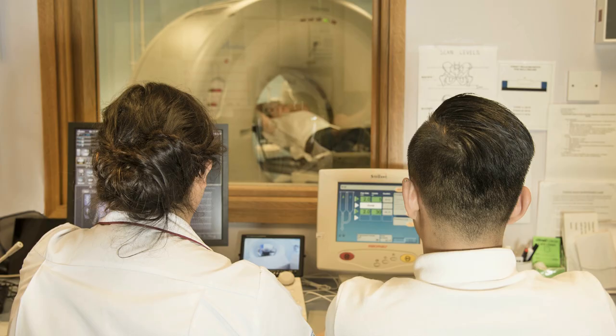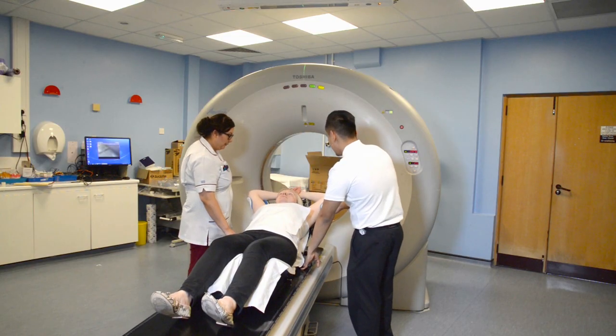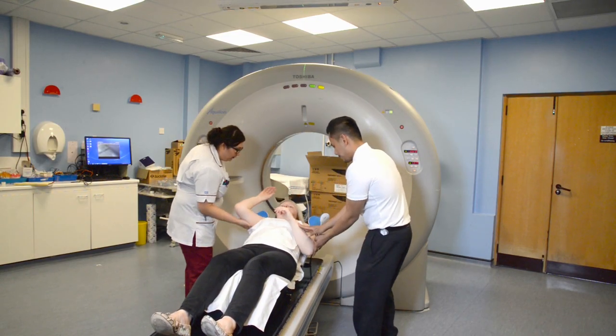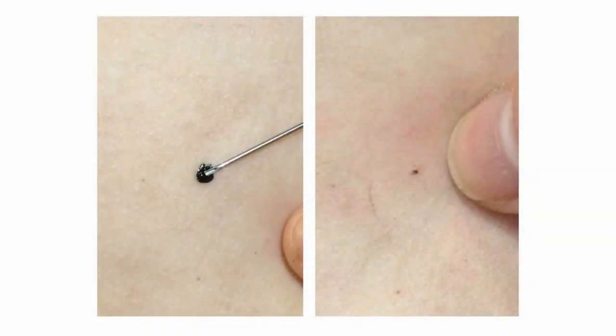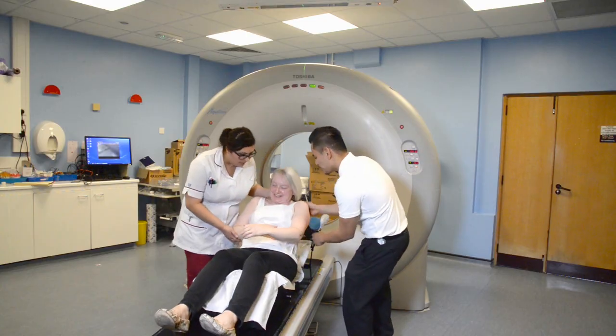The scan will only take a few minutes and the radiographers are watching you all the time through a window. If you need them, just call out and they will come straight in to you. When the scan is finished, the radiographers will come back into the room. Please keep still until they say it is okay for you to move. The radiographers will give you three very small dark blue tattoos. These tattoos are used to ensure you are in the correct position each day for your treatment. They are permanent and very small, about the size of a pinhead. You will feel a tiny scratch when they are done. When the radiographers have finished, they will help you off the bed and you are free to get dressed.